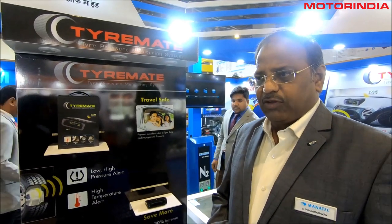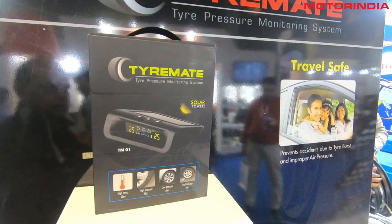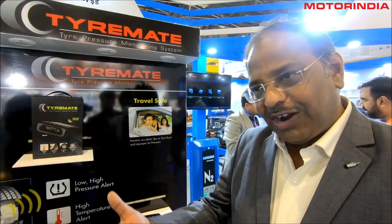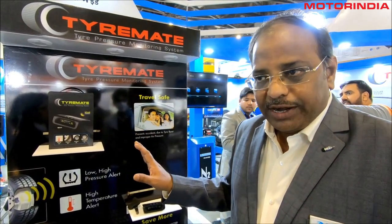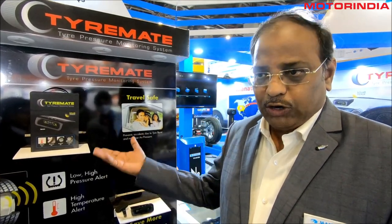Manatec has two divisions: the garage equipment division and the auto-electronic division. From the auto-electronic R&D division, we have launched a product called TireMate — a Tire Pressure Monitoring System. In each and every wheel, you can fix a sensor. With RF technology, the signal gets transmitted to a display which you keep near your dashboard, showing pressure as well as temperature. It gives a warning when temperature is increasing and an alarm if pressure is reducing. It is a very good safety product. In most developed countries, it has become part of vehicles as a norm. In India, the norms are not yet there, but we are able to introduce this product.